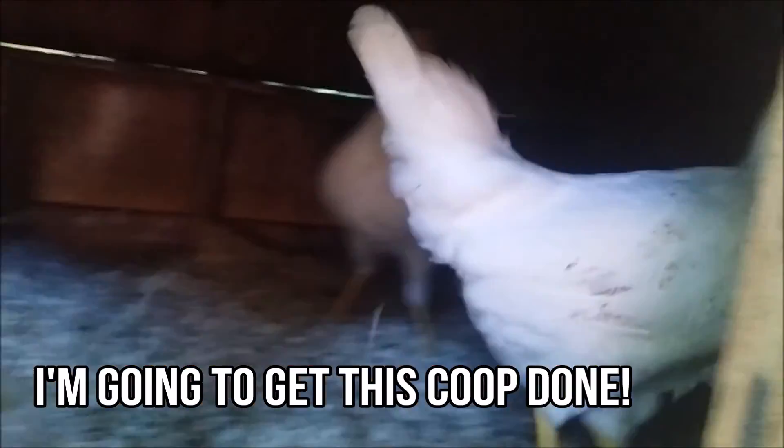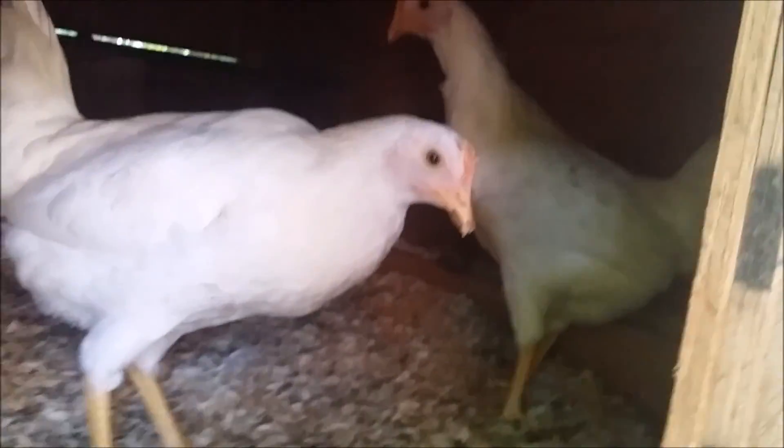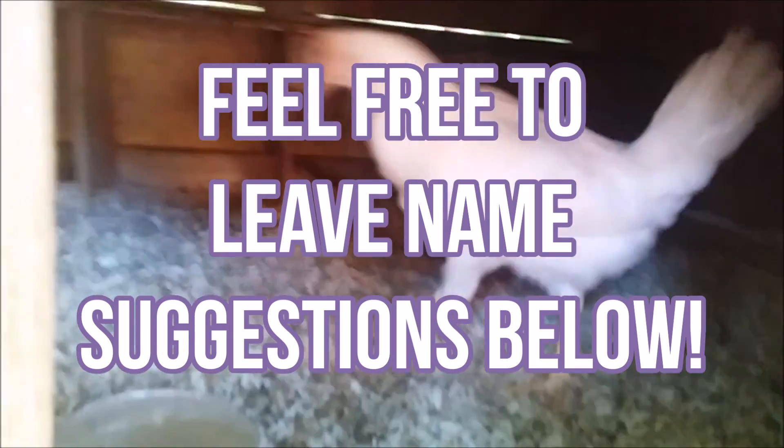So here are the chickens — I have not named them yet. They're standing on top of their nest boxes, and two of them are on the perch. I have to give them new water every day because it's still in this little thing, but yeah, all this is going to change soon.